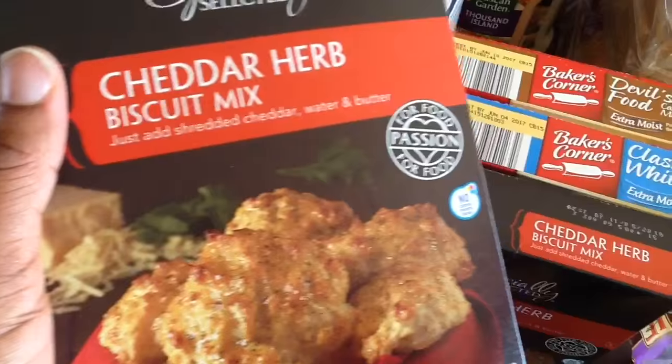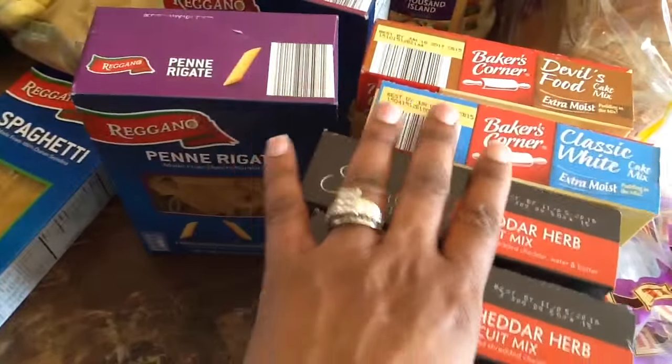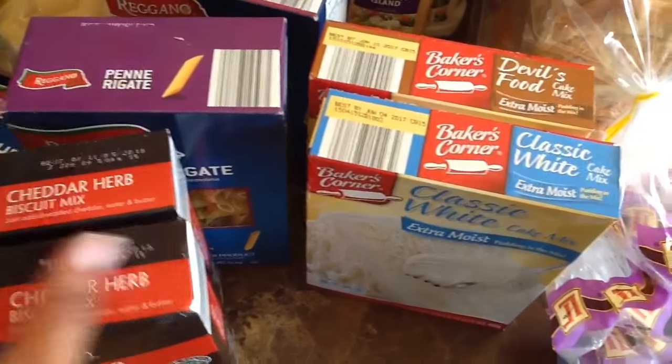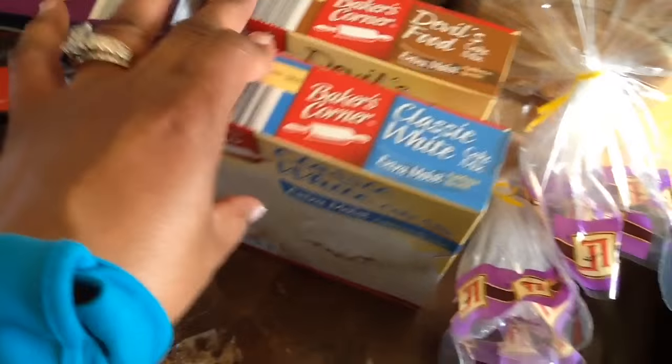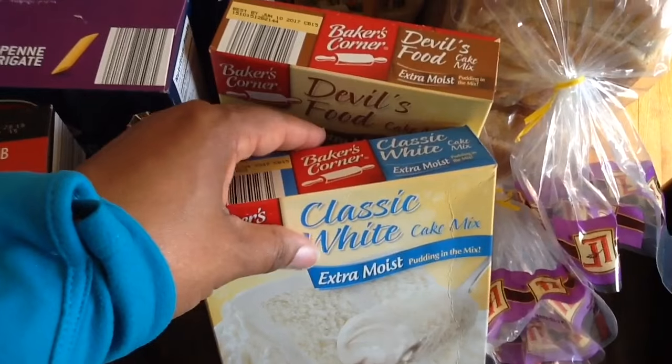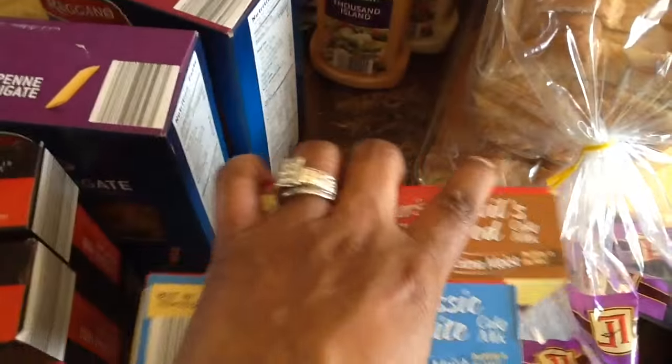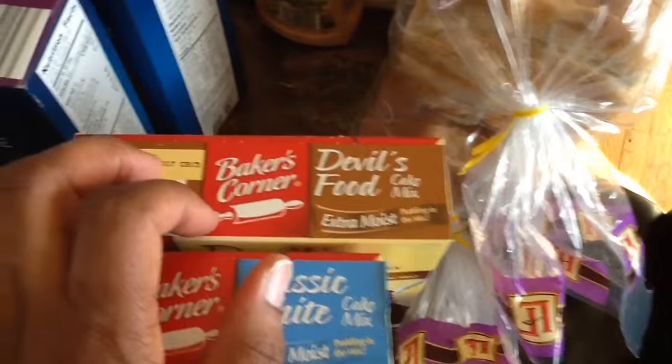Here are some cheddar herb biscuits — I got two boxes of these. I wanted to try them; we've used the Red Lobster ones before, so I just wanted to give these a try. And here are the cake mixes — the classic extra white and devil's food. Like I said, the kids want to make some cupcakes.